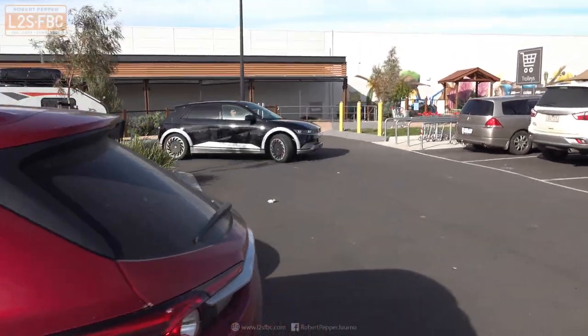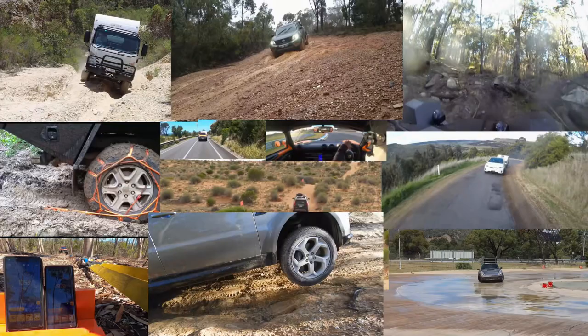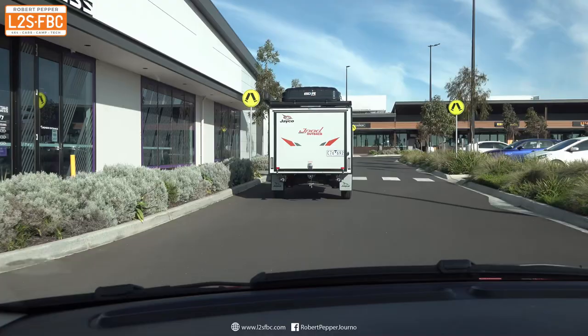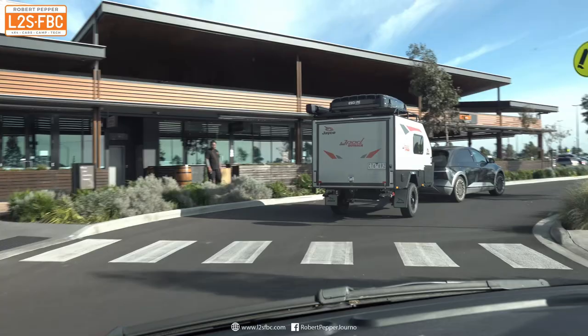This is a quick video about what it's like to try and charge an EV with a trailer in a shopping center. When you tow your caravan around Australia, sooner or later you're going to need to stop at a shopping center for groceries or whatever else, and it's a bit different with an EV. This is going to be interesting taking a small caravan into a shopping center car park in order to charge it.